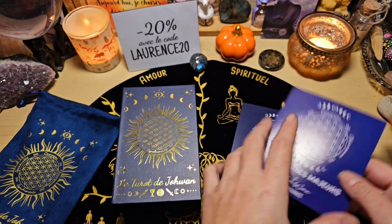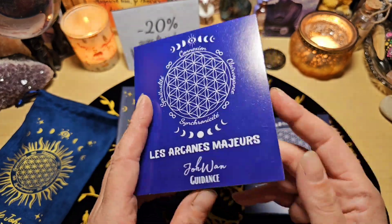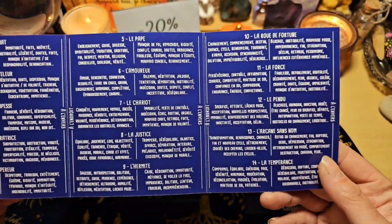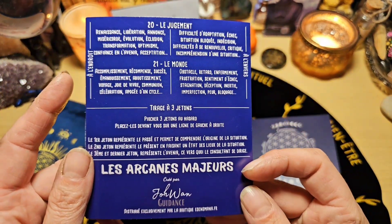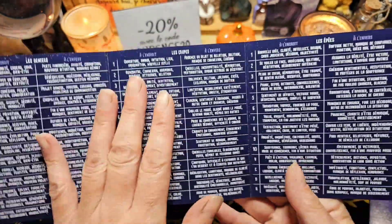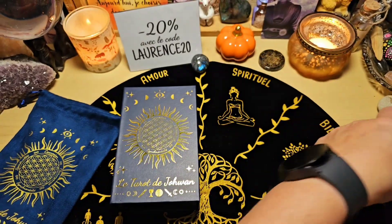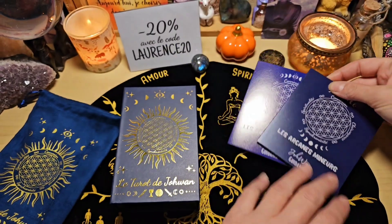Il arrive avec des petits fascicules, c'est super original : un pour les majeurs et un pour les mineurs. Je trouve ça chouette. Sur du carton bien épais, pour chaque carte on a les mots-clés en droit et les mots-clés à l'envers — c'est facile à emporter partout. On a aussi la même chose pour les mineurs : les deniers, les coupes, les épées et les bâtons. On a également de la numérologie. Les deux fascicules ont une couleur différente pour pouvoir les différencier.